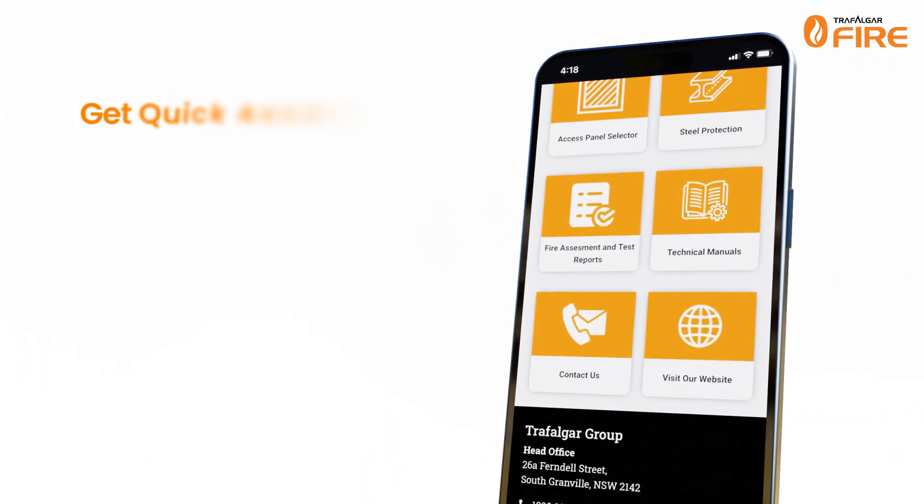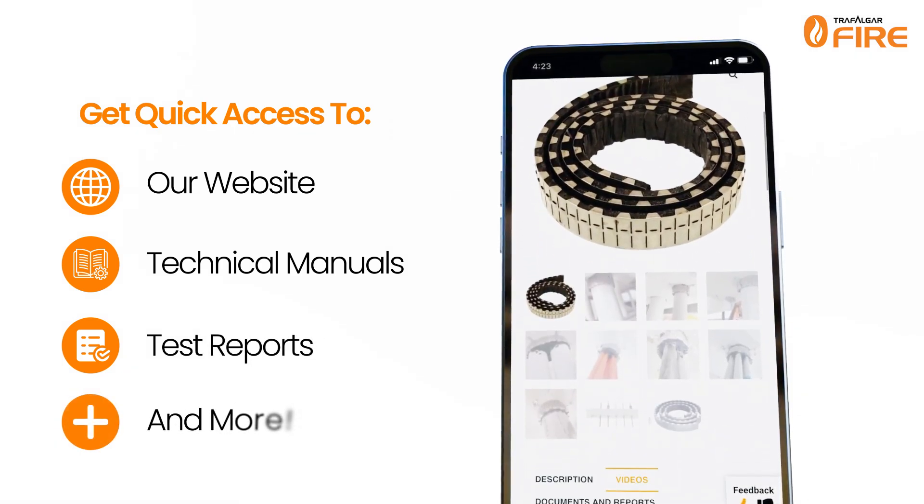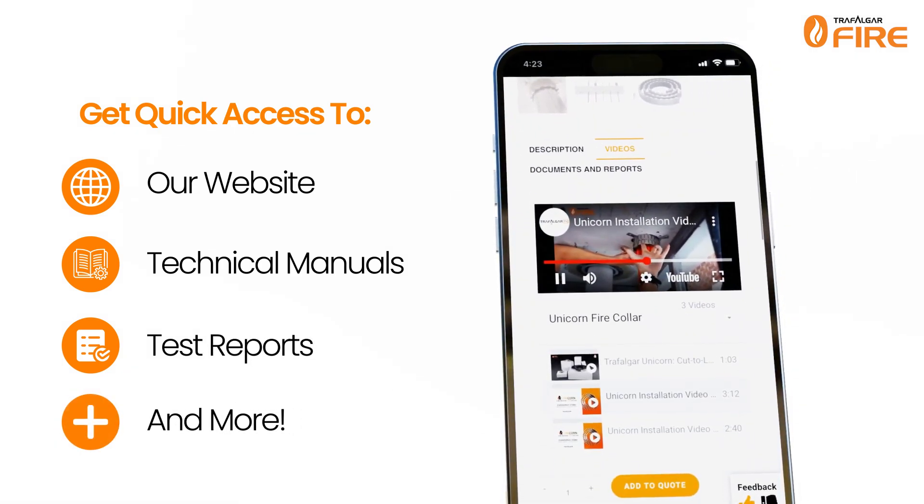The new interface also gives you quick access to our website, technical manuals, test reports and more, ensuring you have all the information you need, right when you need it.